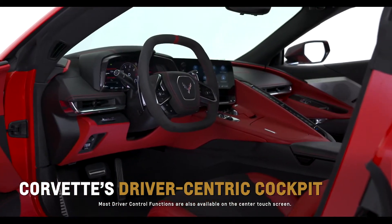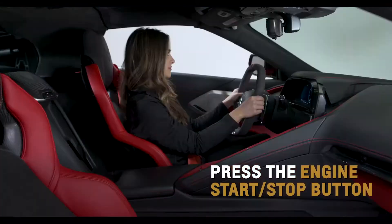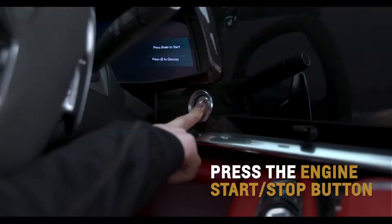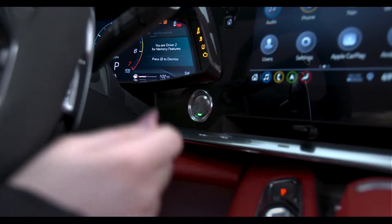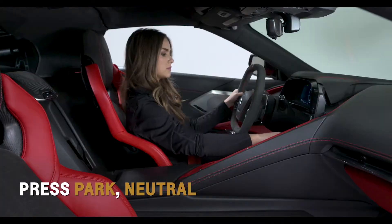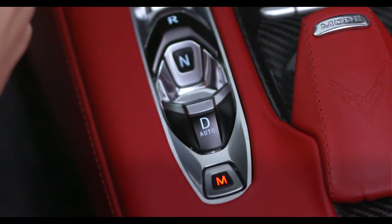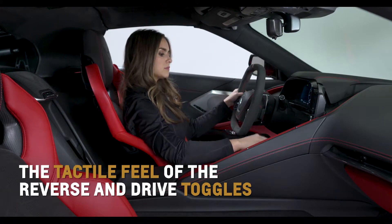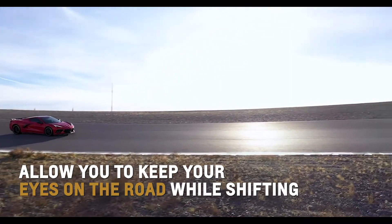Corvette's driver-centric cockpit is packed with satisfying and easy-to-use controls. Press the engine start-stop button and awaken Corvette's 6.2-liter V8 beating heart. Pull up on reverse or drive, or press park, neutral, or manual to engage. The tactile feel and operation of the reverse and drive toggles allow you to keep your eyes on the road while shifting.